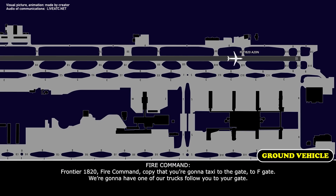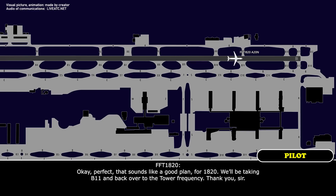Frontier 1820, fire command — copy that you're going to taxi to the Foxtrot gate. We're going to have one of our folks just follow you to your gate. Okay, perfect, that sounds like a good plan for 1820. We'll be taking Bravo 11 and back over to the tower frequency. Thank you, sir.